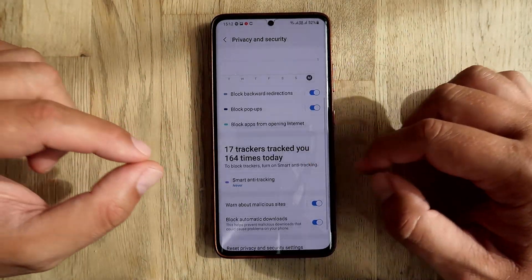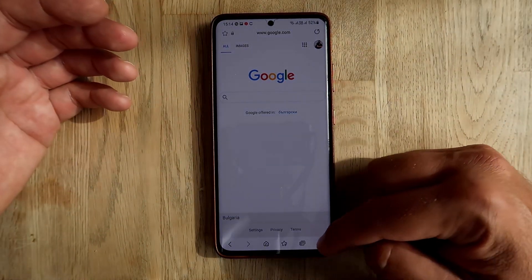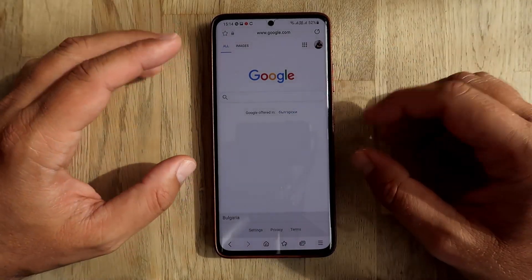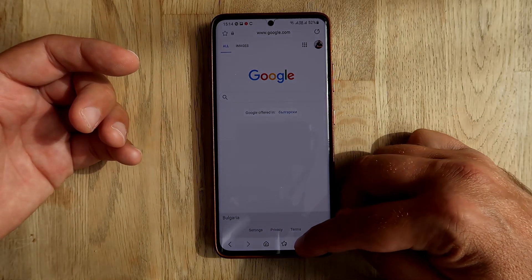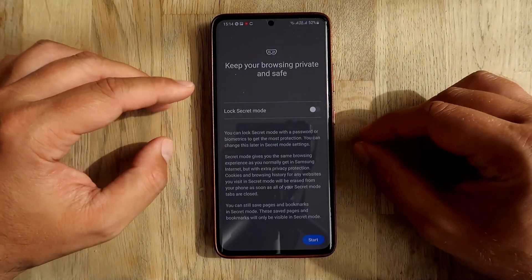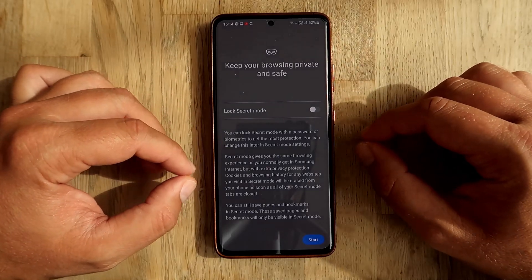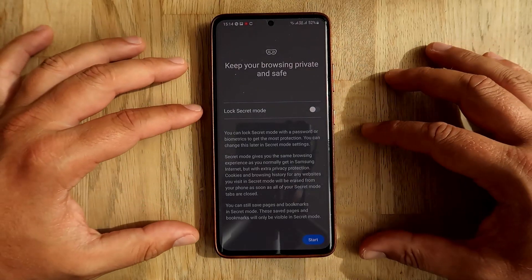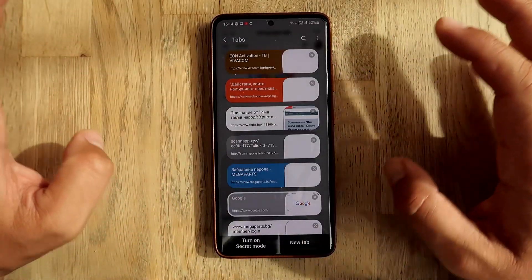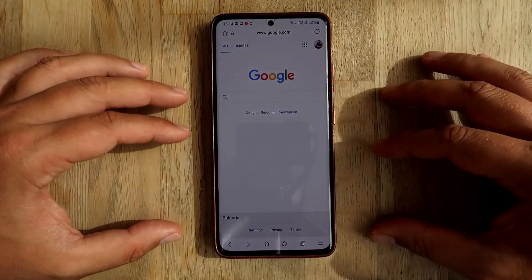I'm going to enable 'block backward redirection' at least. And you can see - 70 trackers tracked me 164 times today, and I barely even used my phone today. Very annoying. To activate secret mode, just click on all your open tabs and you'll see 'turn on secure mode - keep your browsing private and safe.' You can lock secret mode with a password or biometrics to get the most protection, so nobody besides you will have access to your browsing.